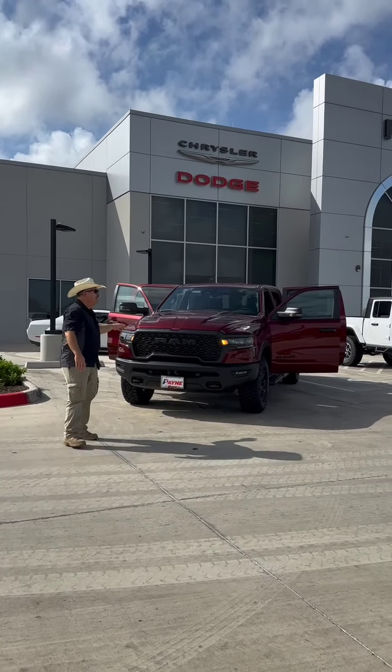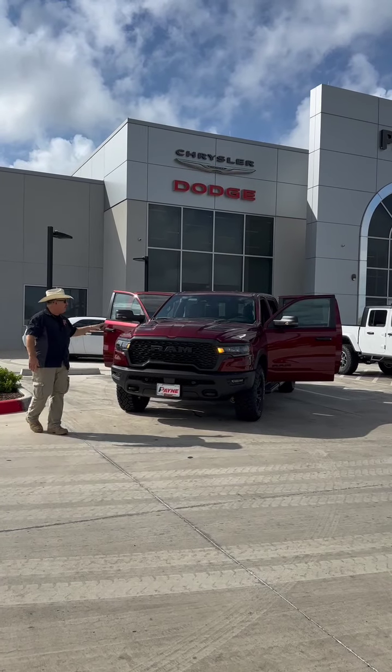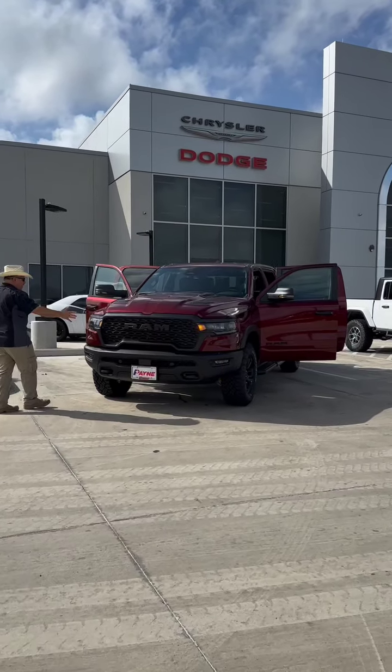It's time to be an outlaw with the new 2025 Ram 1500 Rebel. Check this out — Delmonico red with blacked out bumpers.